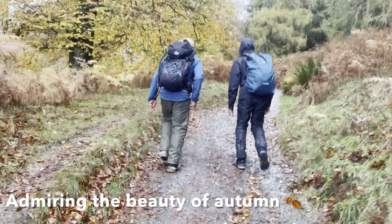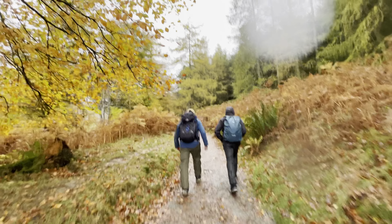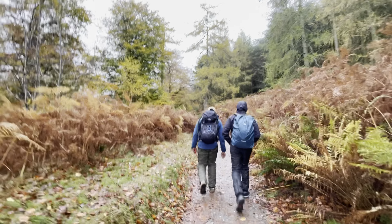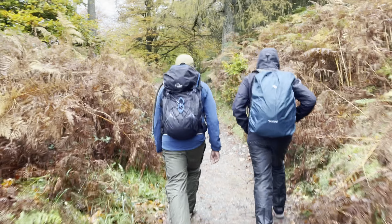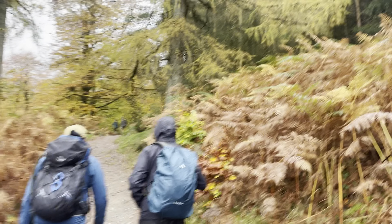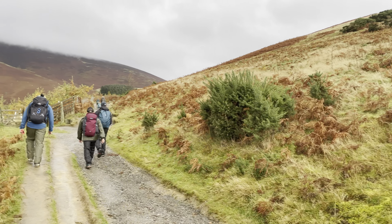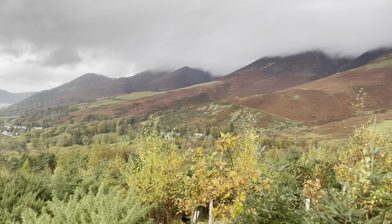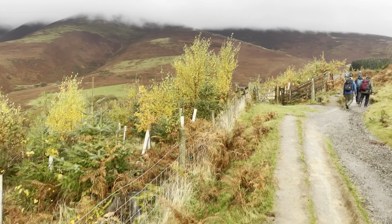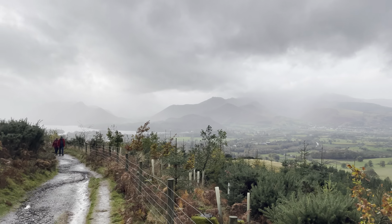Just look at the autumn colors — absolutely spectacular. It's slightly drizzling and damp, but hopefully it should be okay. The fall colors are just amazing. I just wanted to show the sheer beauty of the colors you see during autumn — each color is so bright and it's just so mesmerizing to walk through. It's just a beautiful day.